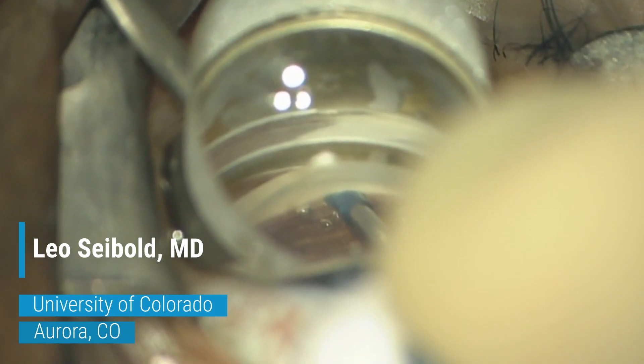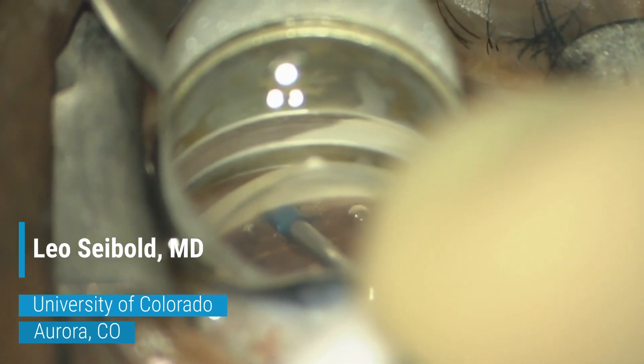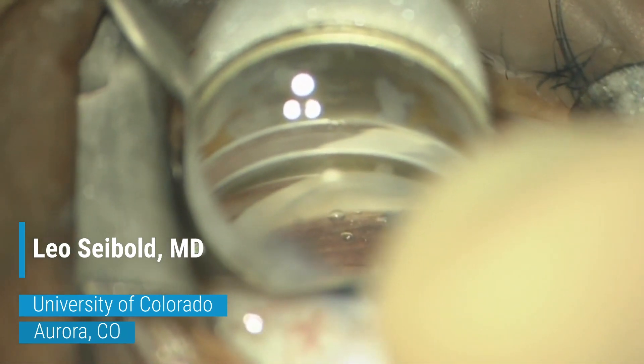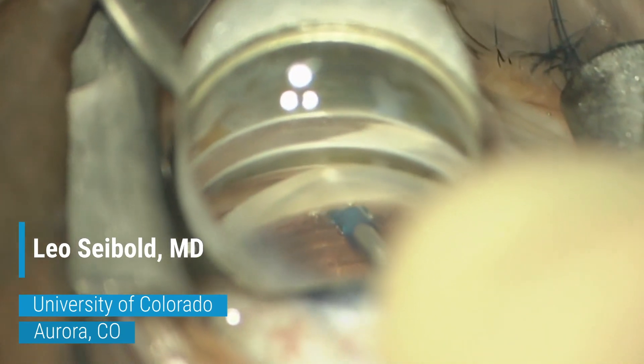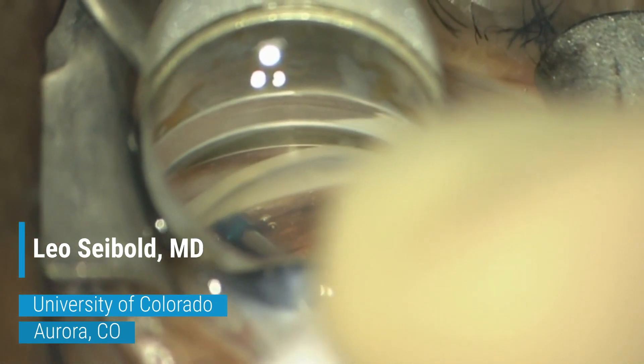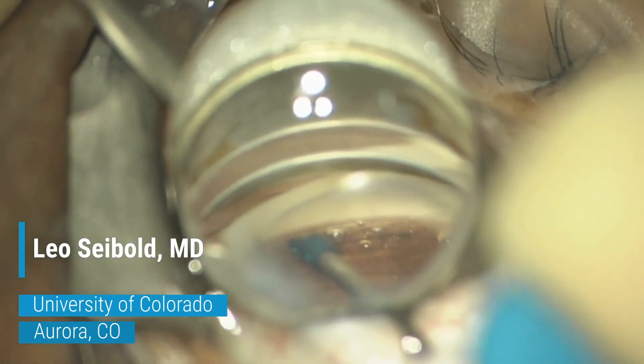In this case, after pushing the button to create a precision goniotomy to the left and right, this enables you to use a very small cannula — the inner cannula is only 150 microns in diameter — which is smaller than other catheters that we use to perform goniotomy, and allows you to gently extend that in a safe manner without damaging the anterior wall of Schlemm's canal.